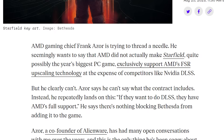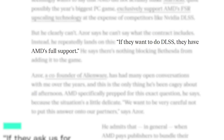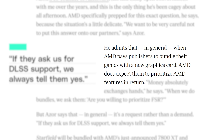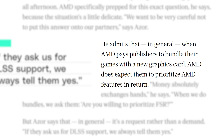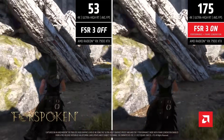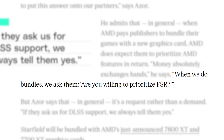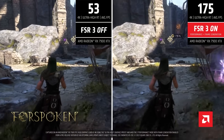Frank Azord claims that if developers want to do DLSS, they have AMD's full support. But he later states that when a publisher bundles their game with a new GPU, AMD expects them to prioritize AMD features in return. Quote: 'When we do bundles, we ask them, are you willing to prioritize FSR?' Basically, AMD doesn't force their partners to use FSR exclusively — at any time they can use DLSS as well — but they have to at least prioritize FSR. Meaning if DLSS is supported, FSR would be as well.